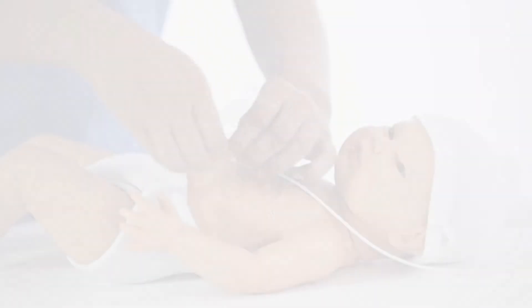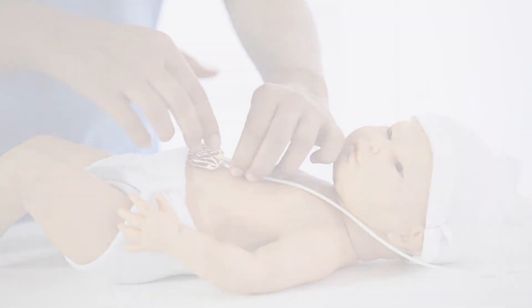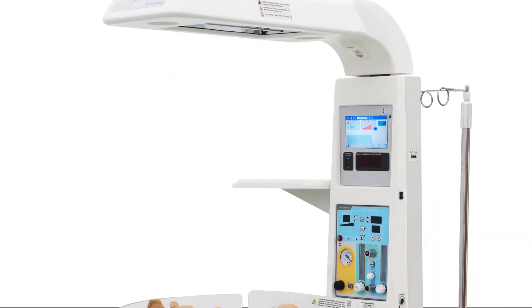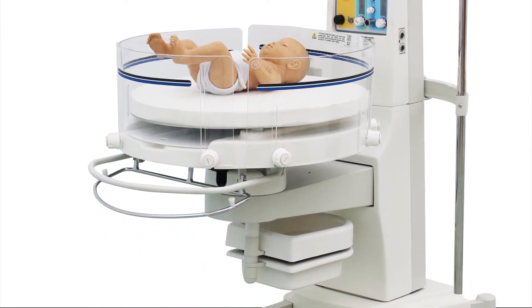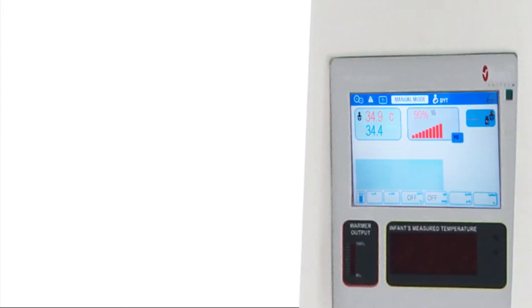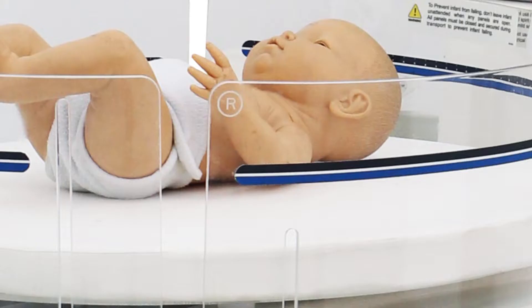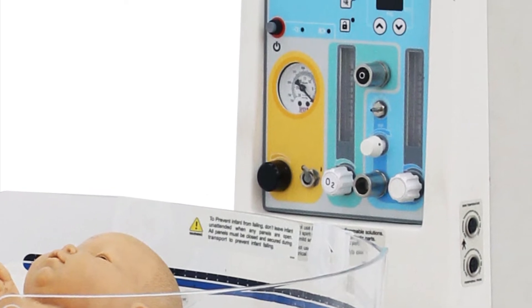Medical experts worldwide recommend that at the time of birth it is best to provide the infant with blended oxygen based on the baby's blood oxygen saturation level. This is where Phoenix Medical Systems' Comprehensive Infant Care, or CIC 101, plays an important role. It is the most sophisticated neonatal open care system in the world, providing the infant a near-natural after-birth environment that combines easy access and multi-functionality. Besides giving blended oxygen, the CIC 101 warms, protects, and resuscitates the baby using state-of-the-art technology.